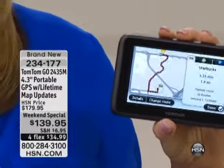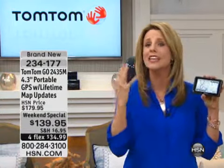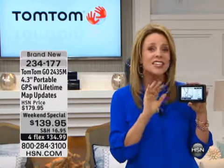So wherever you are, wherever it is that you want to go — you know how it is with your old GPS. You've got to pull over on the side of the road, enter the city, then the state, then the street. It takes five minutes and you can't do it while you're driving. Now with this, you just press the microphone, say where you want to go, and TomTom is going to take you there.